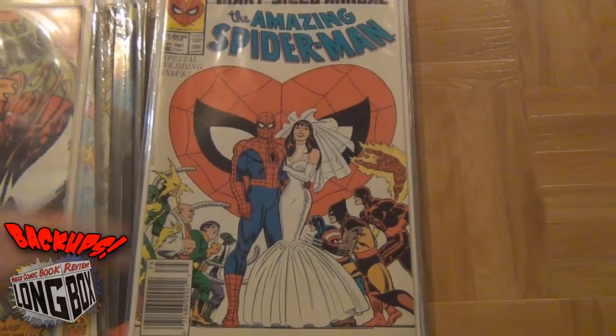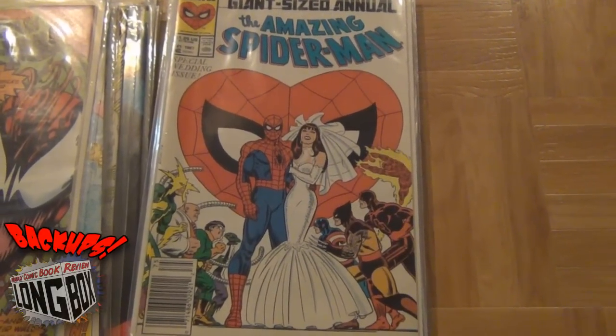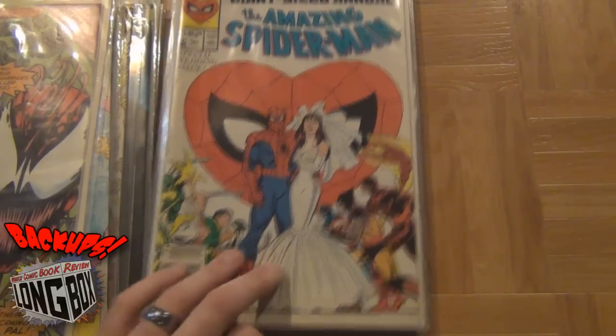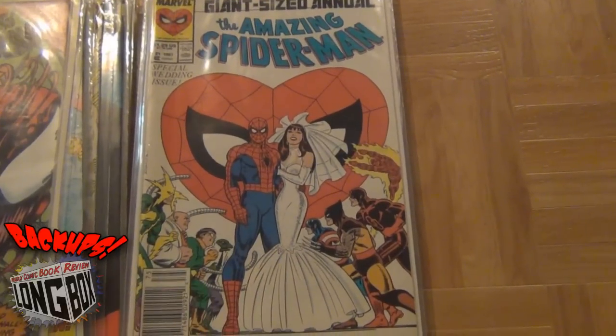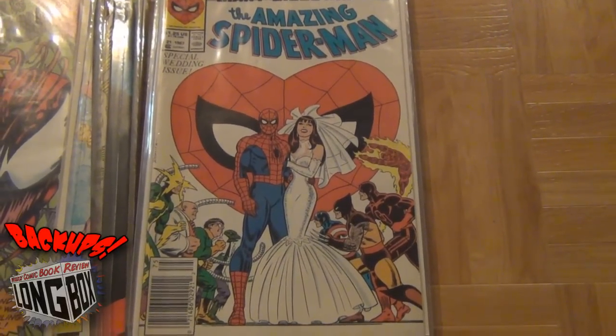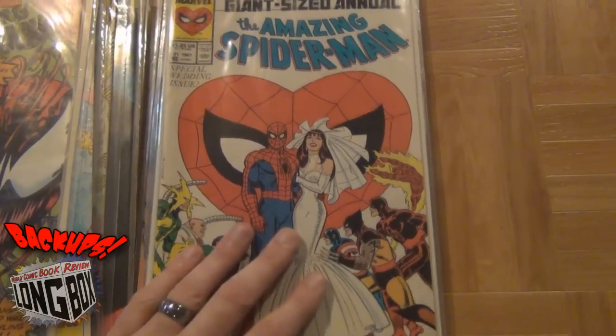Another wedding issue. I've been trying to get all of these for the wife. Since the wedding I wanted to pick them up and give them to her, but I've just been able to find them here and there. Got that one as well. It's such an iconic cover. I believe the only one I really need to get is the X-Men issue #30, which is the Cyclops and Jean Grey wedding.